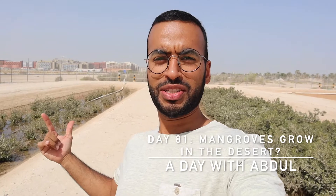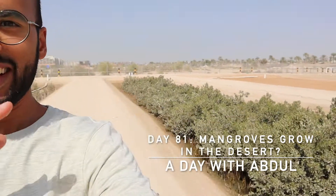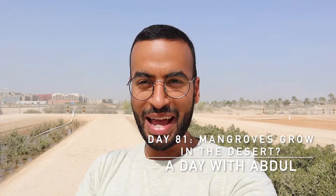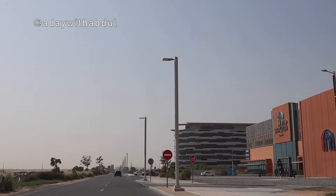Good afternoon ladies and gentlemen, how's it going? I might have found the first sighting of mangroves in the desert. You may ask why are there mangroves in the middle of the desert — well, I'm actually not in the middle of the desert. In fact, I am in Masdar City, as you can see right behind me, which if you are familiar with Abu Dhabi, is located right across from the Abu Dhabi airport.